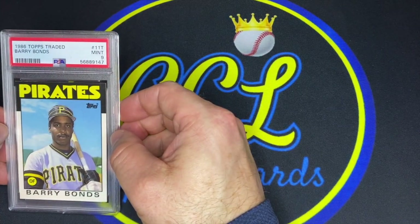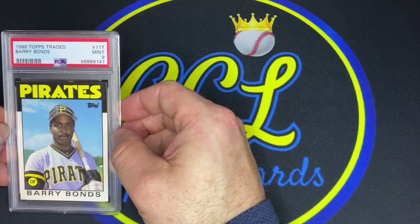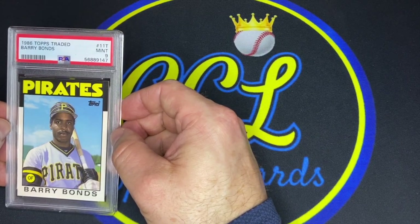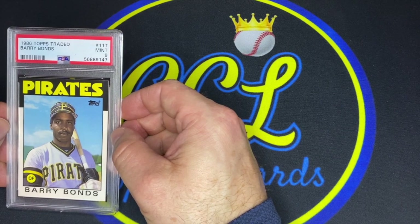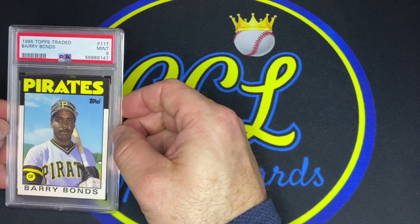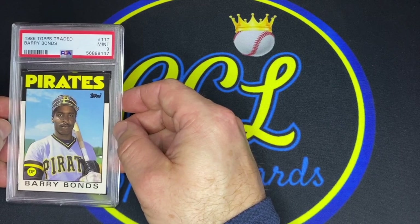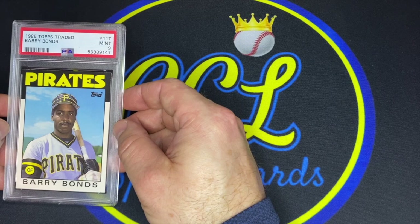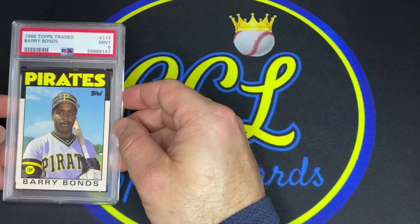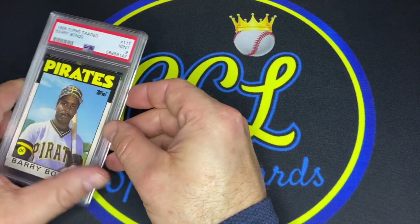Barry Bonds Topps Traded — getting a nine on this I was actually quite happy, given that these cards are so prone to chipping on the borders and corners going white. Super happy with a nine. This has been in my collection forever — bought it in the early '90s raw from Legends of the Game in Toronto, which was a massive collectibles store I used to frequent as a kid — kind of the Costco of cards. Paid about ten dollars for it back then. Finally got it slabbed. Hoping for a ten but didn't have too much white around the black border and the centering looked good — I'll take a nine all day.